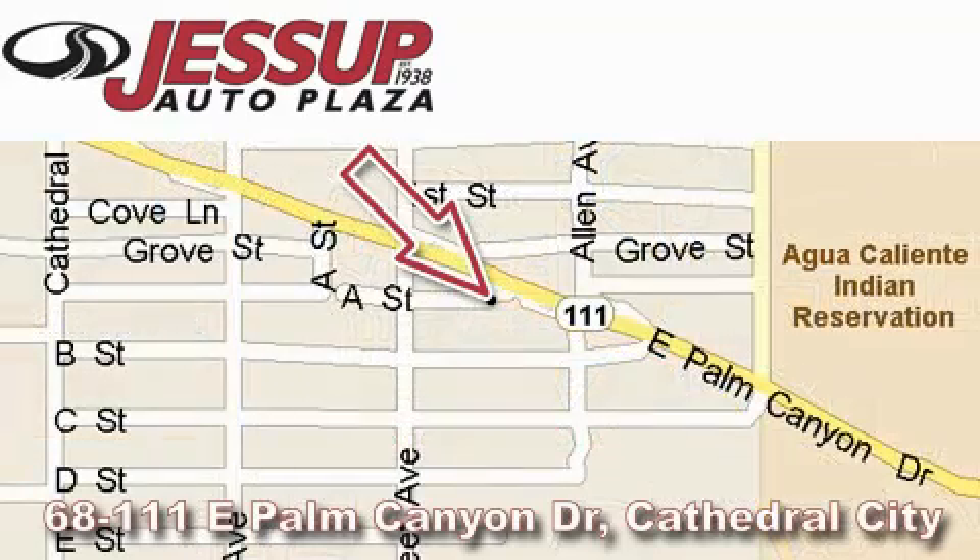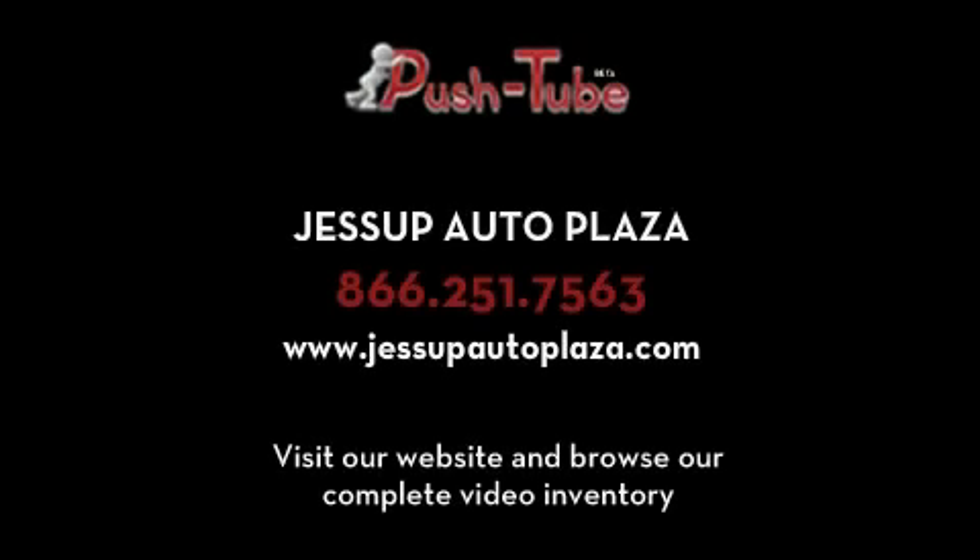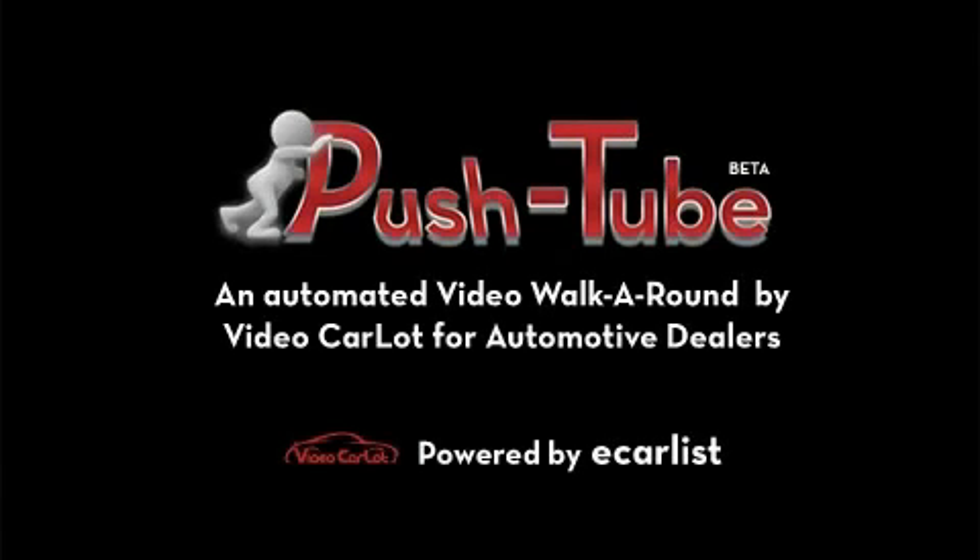Our goal is to exceed all of your expectations to ensure that you'll return for future visits. Thank you for watching!